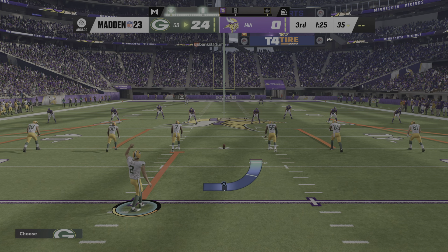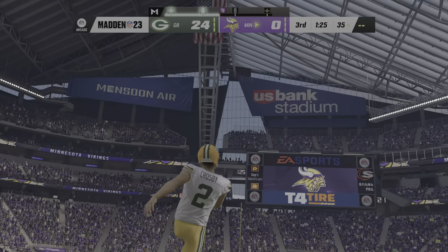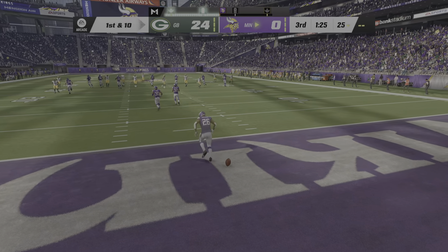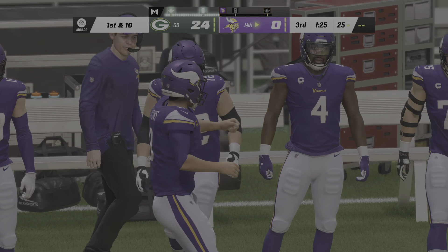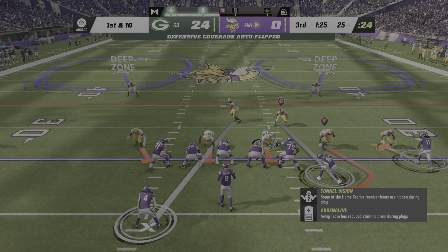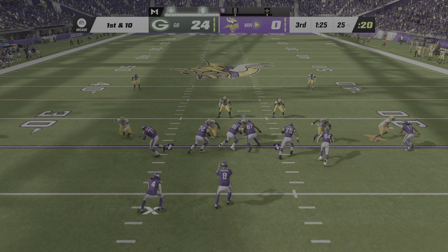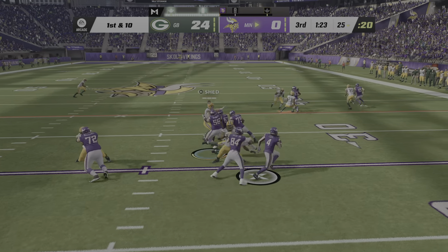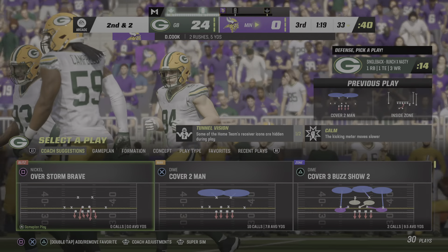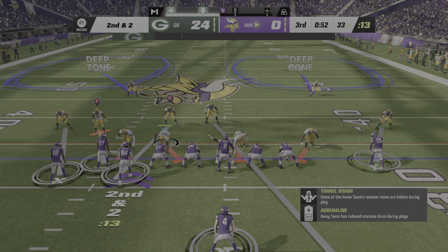Mason Crosby to kick it away after the touchdown. He'll elect not to return this one, so they'll bring it out to the 25 on the touchback. It's the Vikings' turn on offense as we get ready for their first possession of the second half. We're almost through three quarters of play and this passing game still has not really found any kind of rhythm — they're not even over 100 yards yet. In today's NFL, where it's a pass-first league, that is quite surprising.